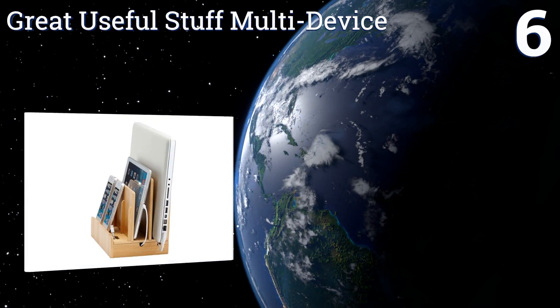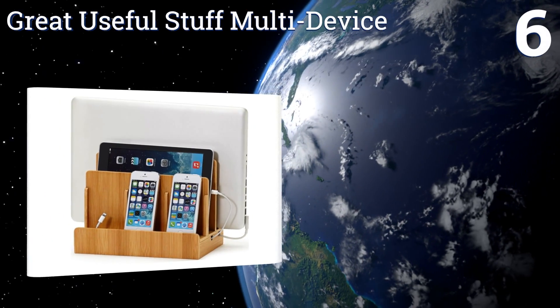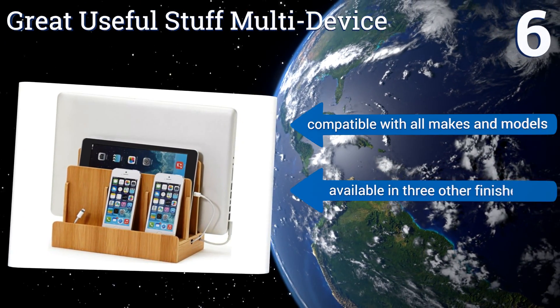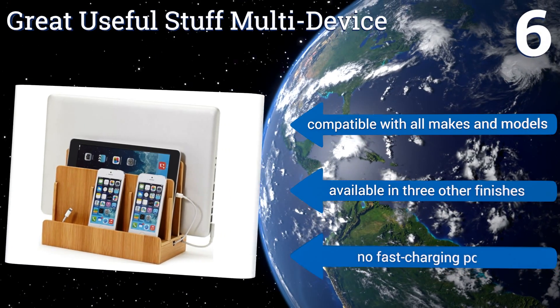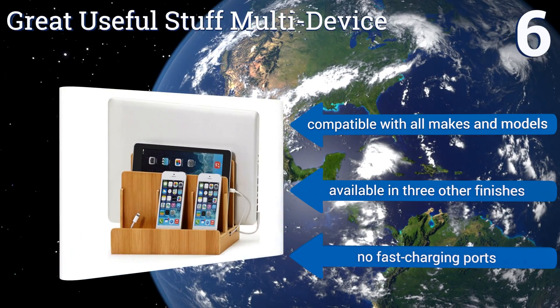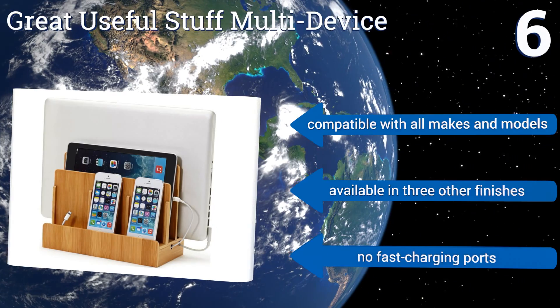Coming in at number six, the Great Useful Stuff multi-device looks like a classic piece of organizational hardware, but its bamboo construction conceals modern convenience. It can hold everything from smartphones to tablets to heavy laptops, and can also store office materials in the interim. It's compatible with all makes and models and available in three other finishes; however, it doesn't have any fast-charging ports.